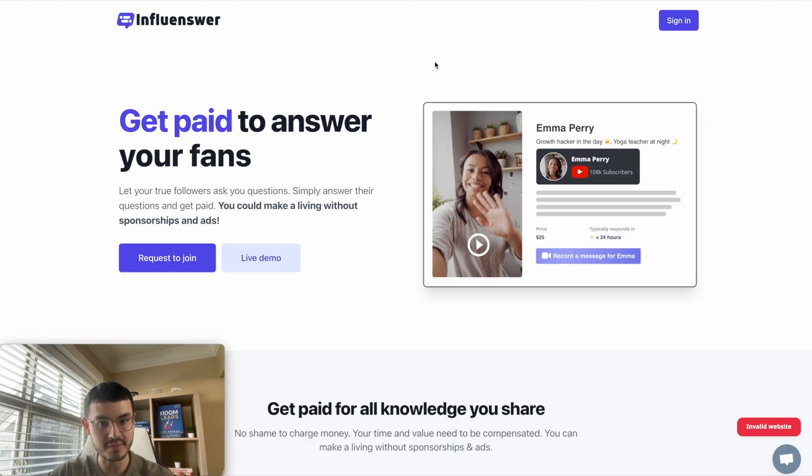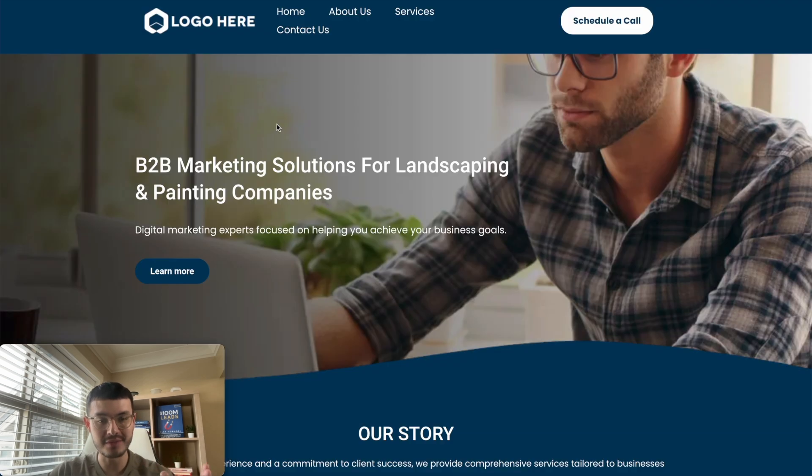This other website had the same concept — 'get paid to enter your followers, subscribers, fans,' and so on. In comparison, if we look at the bad website, the first thing you notice is that the headline is very generic. It's not talking about a benefit, an offer, or a problem the prospect might face — it doesn't tell you anything about what the agency does or how it would help you. For that reason, I wouldn't be confident enough to book with them.